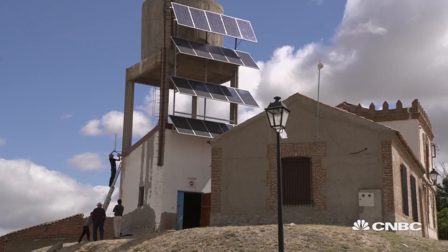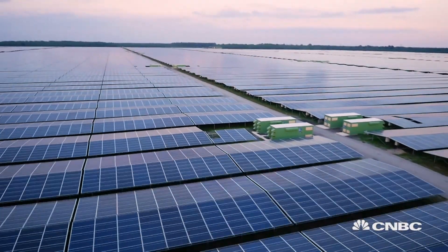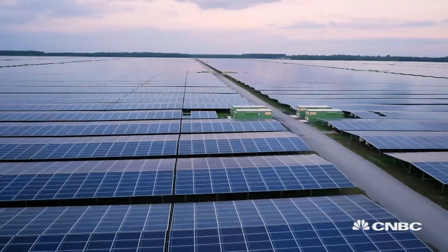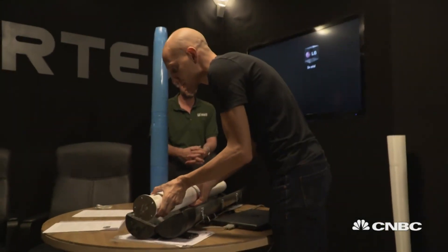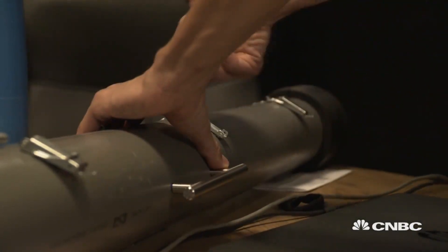Electricity generation will be as cheap as a solar panel. Growth in distributed energy generation has been driven in part by the rapid fall in the cost of solar PV. Because the Vortex turbine is not simply bladeless but small, it could effectively compete with solar.